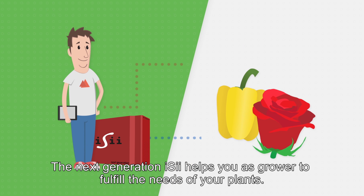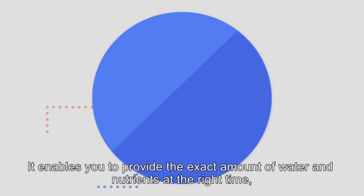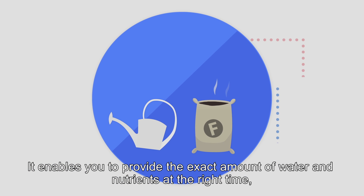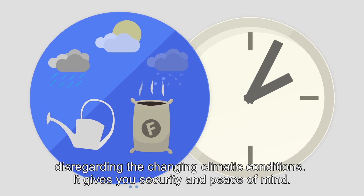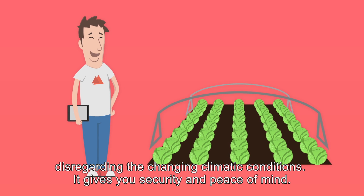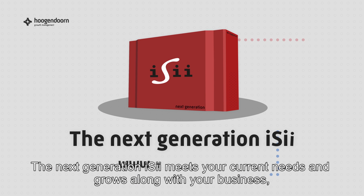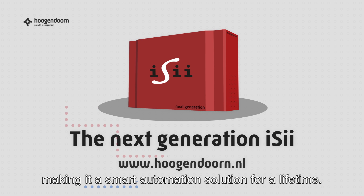The next generation EZ helps you as a grower to fulfil the needs of your plants. It enables you to provide the exact amount of water and nutrients at the right time, disregarding the changing climatic conditions. It gives you security and peace of mind. The next generation EZ meets your current needs and grows along with your business, making it a smart automation solution for a lifetime.